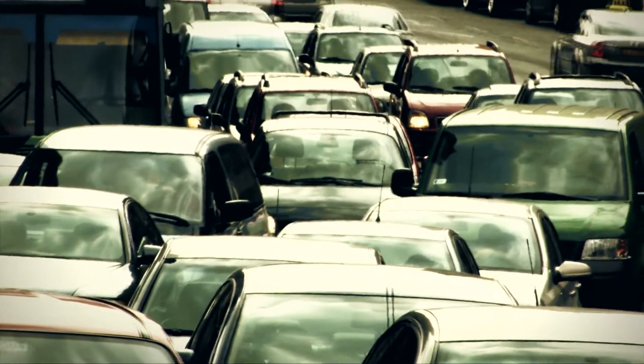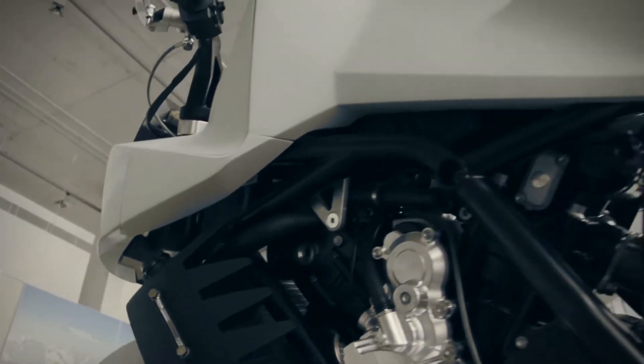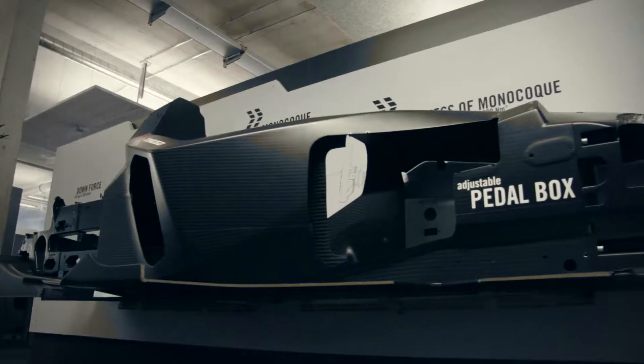Is this the future of mobility in our cities? Hardly. KISKA and KTM Technologies contributed a wealth of expertise from the fields of motorcycle manufacturing and fibre composite processing.